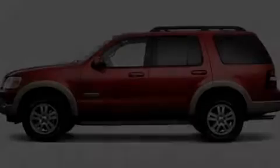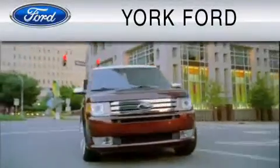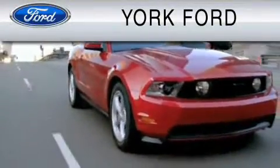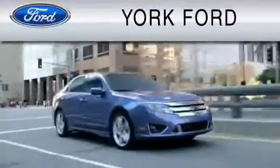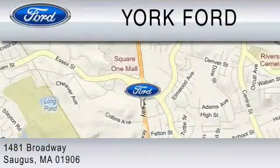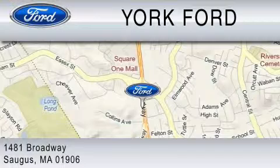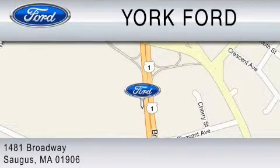Please call us today for more information on this great vehicle. York Ford is dedicated to do everything possible to ensure that the experience you have selecting your vehicle is as pleasant as possible. We are located at 1481 Broadway in Saugus, and at 141 Route 10 Mountain Crossing.